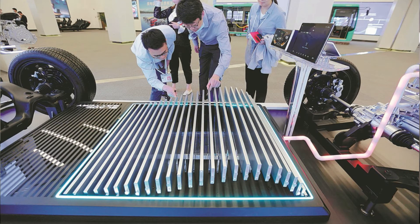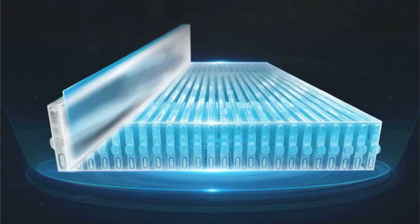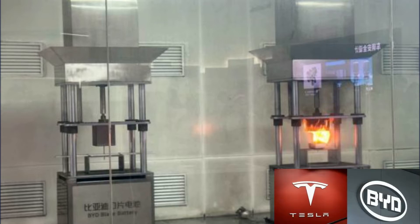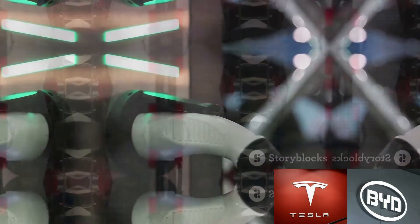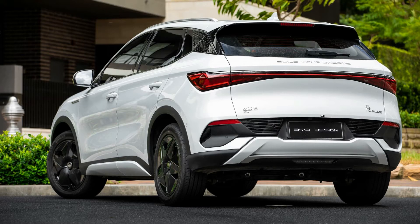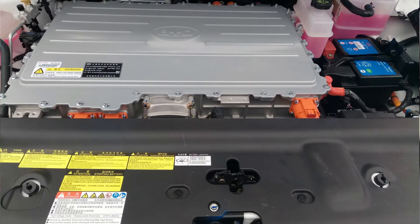You might be wondering about safety, a paramount concern when it comes to anything related to electricity. Well, bladed batteries have got that covered too. Their design significantly reduces the risk of overheating and consequent fire hazards, a huge stride forward in improving the overall safety of electric vehicles. But the benefits don't just stop there — they also boast a longer lifespan. Imagine not having to worry about battery degradation for years on end. That's the kind of peace of mind bladed batteries offer.